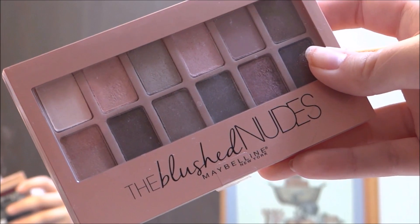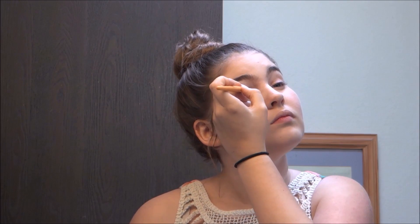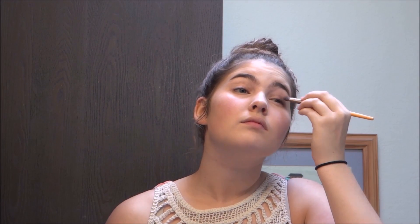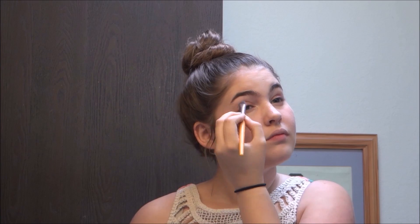I then used the Blush Nudes by Maybelline eyeshadow palette. I used a brownish pink color and put that in the inner corner of my eye. Then I used a dark reddish brown on the outside corner of my eye. Then I used a red-black on the outer crease of my eye and did a kind of cat eye with it.